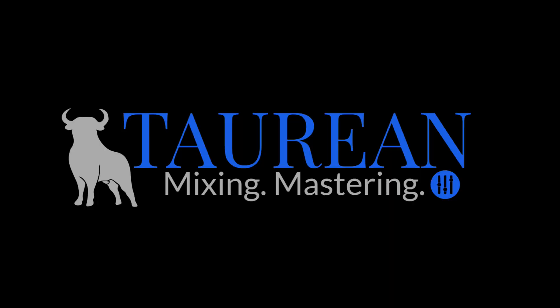Thanks to Bob Davodian of Taurean Mixing for enhancing and processing the audio. All right, I hope you found this useful. I will see you in the next episode.